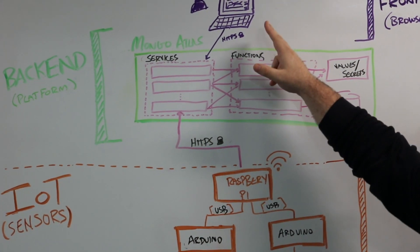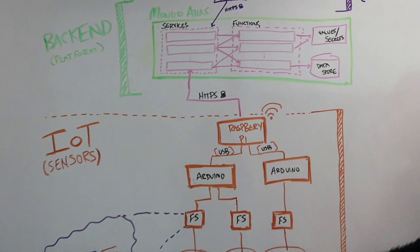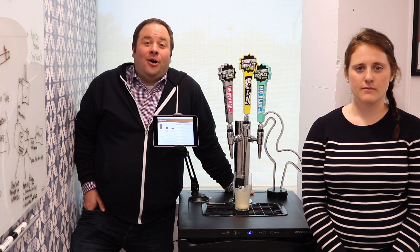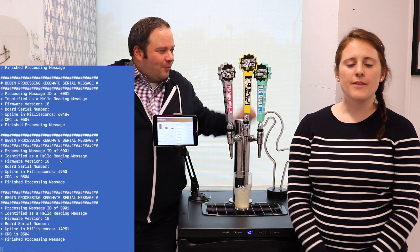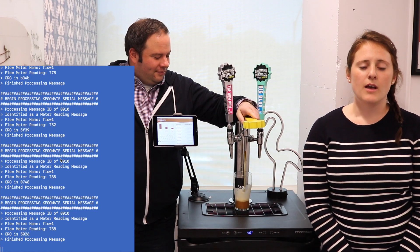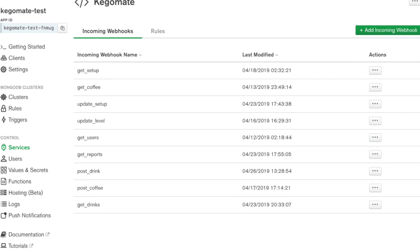Our browser-based application visualized the data collected at the Mongo data store and administered the workflow for coffee keg replacement. We cut the lines on our corporate cold brew coffee kegs to install the flow meter sensors, and we leveraged the open source Kedbot project to install and run on the Arduinos. Custom Python on the Raspberry Pi processes the flow readings from the serial ports and calculates the fluid ounces, which are sent to the post-drink MongoStitch webhook.